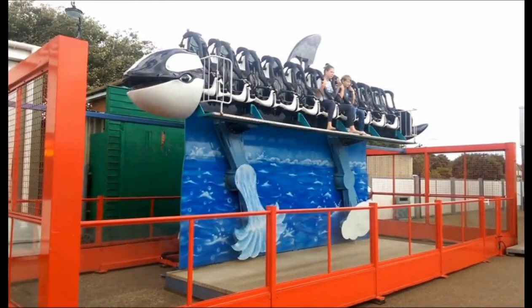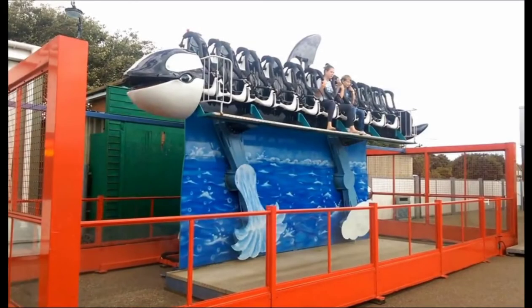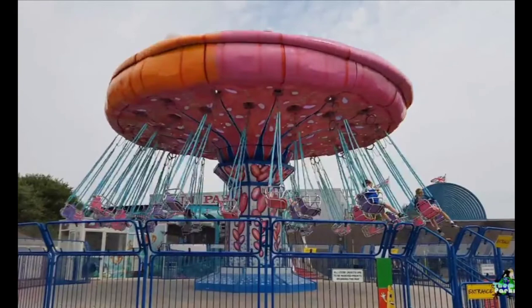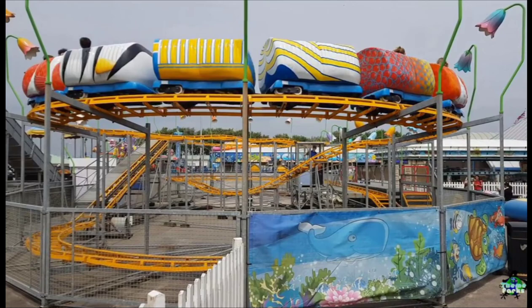Have you ever been to Littlehampton Harbour Park? Comment below and let me know what rides you've been on. So those were the pictures — those were the only rides I went on.